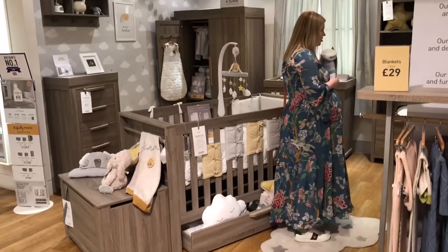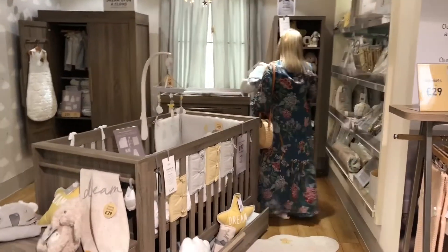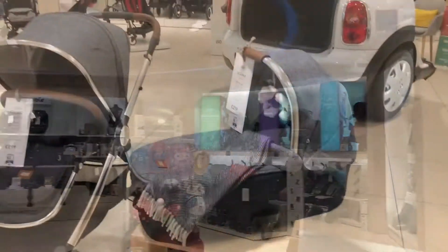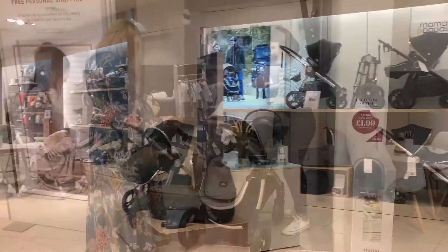I've already decorated baby's nursery and furnished it with the Dream Upon A Cloud range, so I just had a quick look to see if there was anything else I wanted to add before heading downstairs to look at the pushchairs. I've got my eye on the Acaro — I've not seen it in use, so Amelia's going to give me a full product demonstration and answer any questions I have.